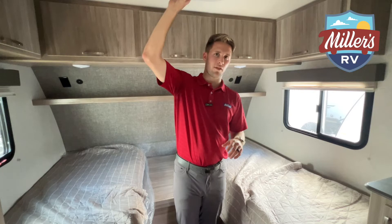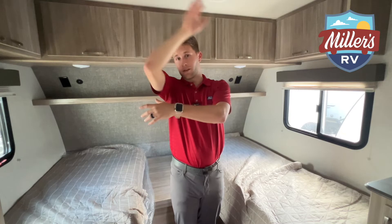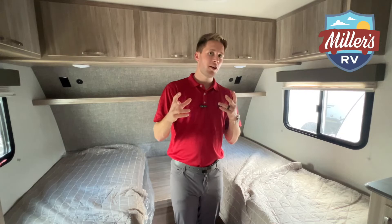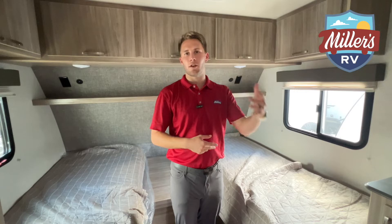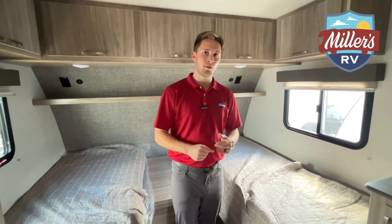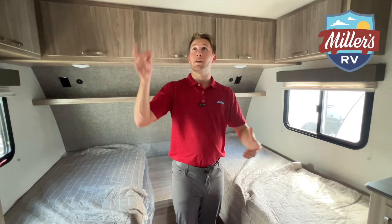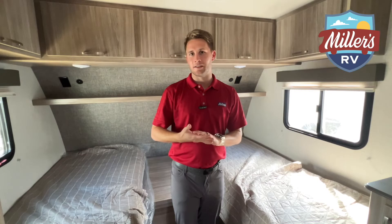The bedroom also has the second AC unit — the non-ducted 13,500 BTU. Being 50-amp, you can run both ACs, the electric hot water heater, and the 12-volt fridge simultaneously with no problem. When you pull into a hot summer campsite after a long drive — especially in Louisiana — being able to blast both ACs and cool down the whole trailer quickly is a real benefit.